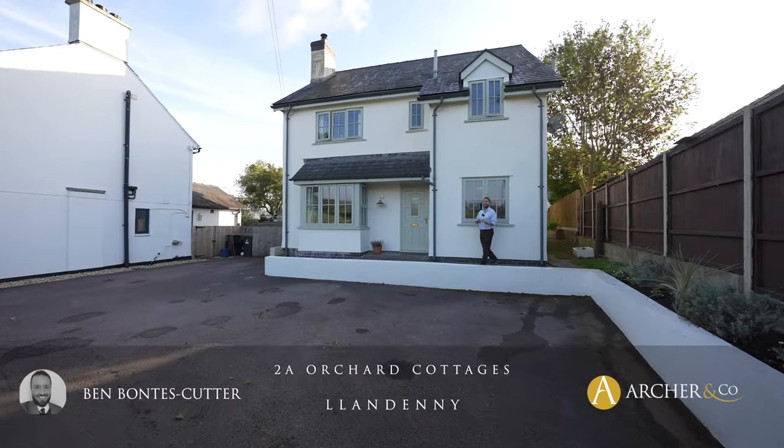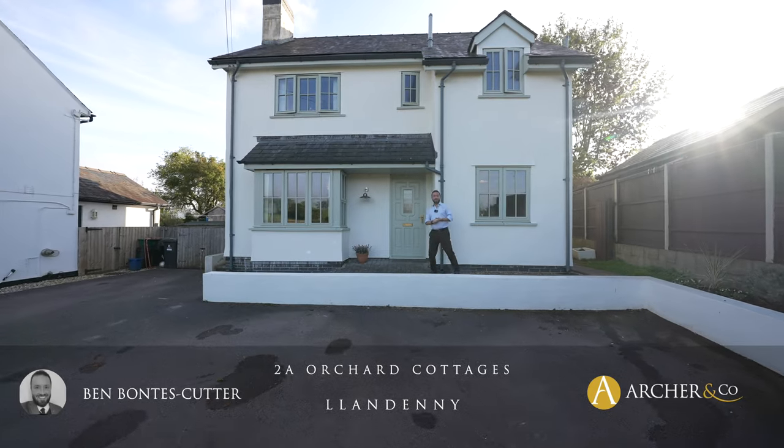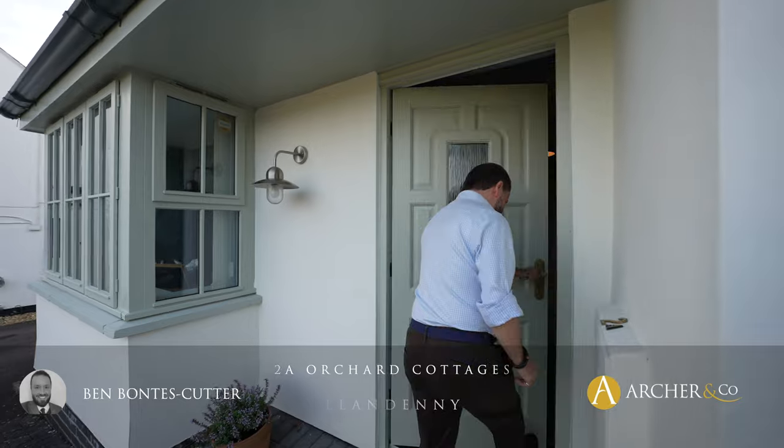Welcome to this absolutely stunning home situated in Landenni with open countryside views to the front. Let's take a look inside and see what the internal accommodation has to offer.